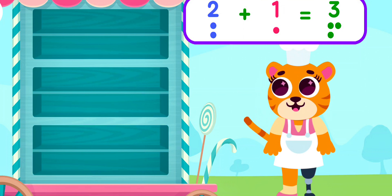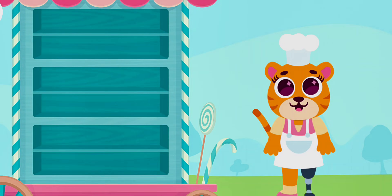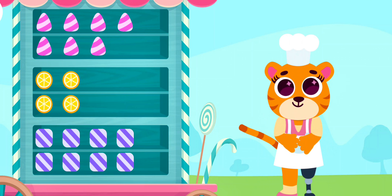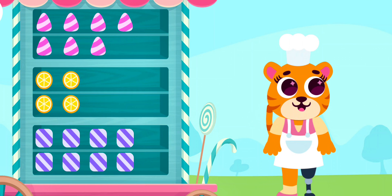Delicious! Gummy is so happy! Gummy likes to eat sweets and candies. How many candies does he want to eat this time?